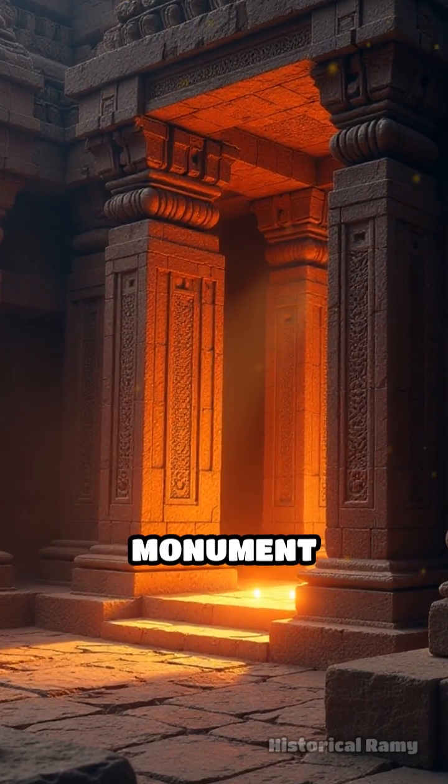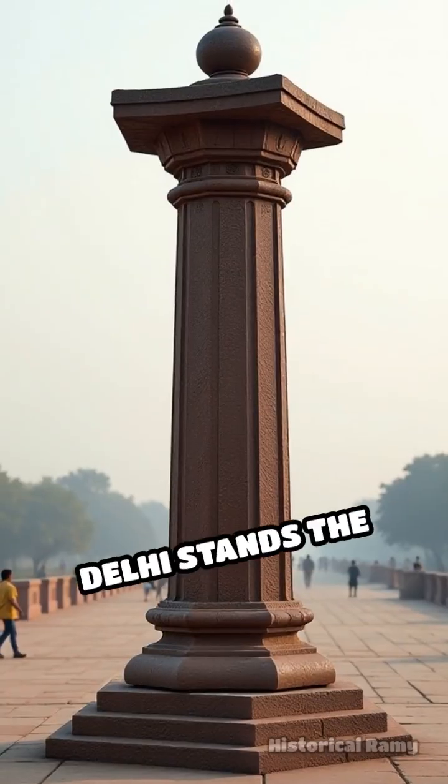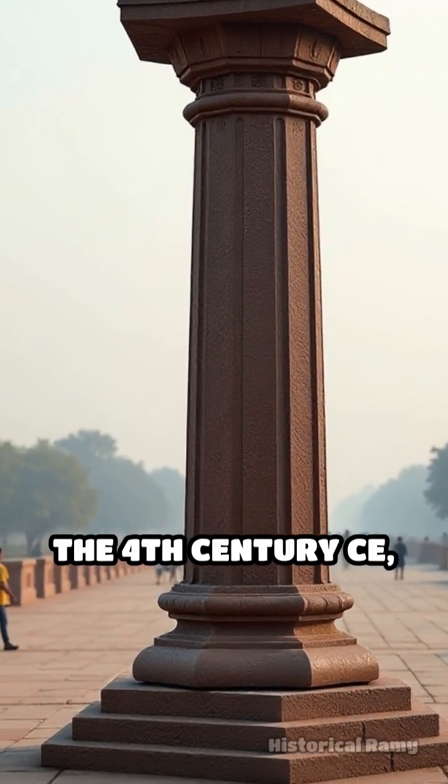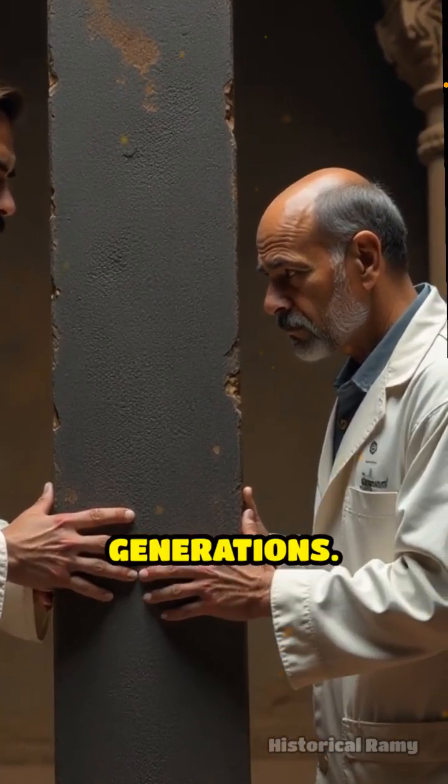What if a 1600-year-old monument could defy the very laws of nature? In the heart of Delhi stands the Iron Pillar, a six-ton column crafted around the 4th century CE that has baffled scientists and historians for generations.